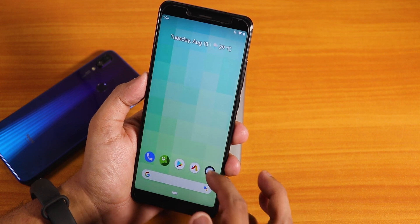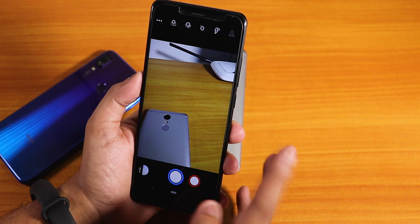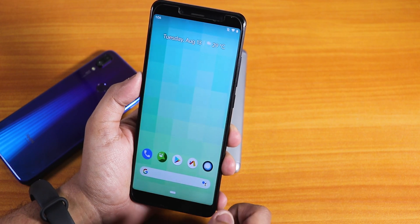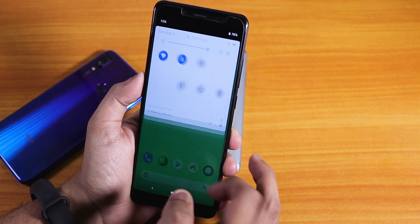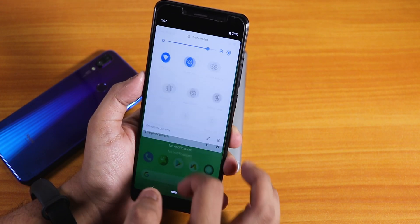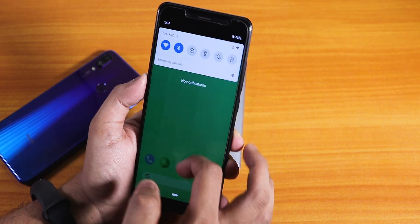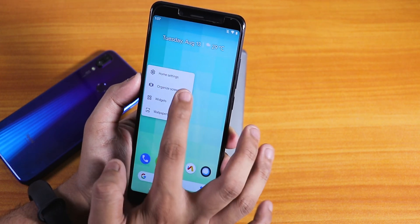One thing I do not like is that the stock camera here is the Snapdragon camera — no MIUI camera is present by default, which is a bummer. You can install Google Camera if you want. The banking app should be working fine. There is a slight glitch though — the animations are a little stuttering in my opinion; sometimes it's fine but sometimes it does lag a little bit.